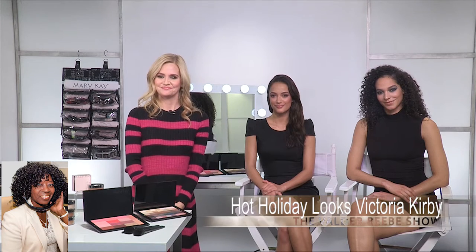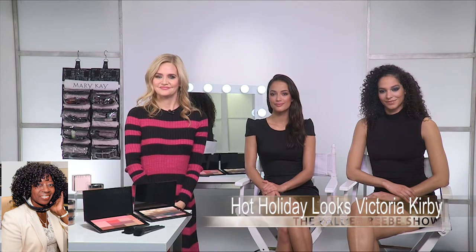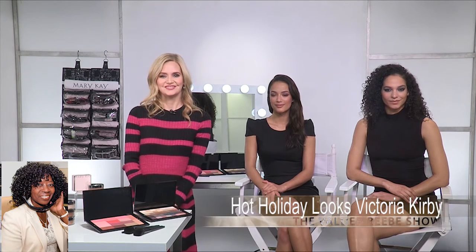Absolutely. To find out more about these looks and more about the Chromafusion collection, go to MaryKay.com to connect with your own independent beauty consultant. Victoria Kirby, thank you so very much for exciting us about the holidays and looking good. I really appreciate it. Please come back. Absolutely. Thank you so much for having me.